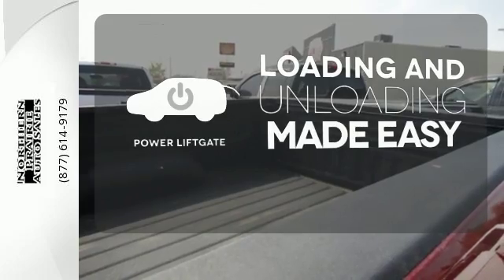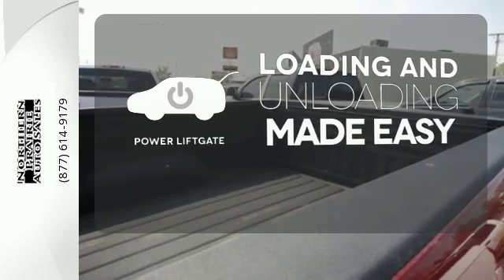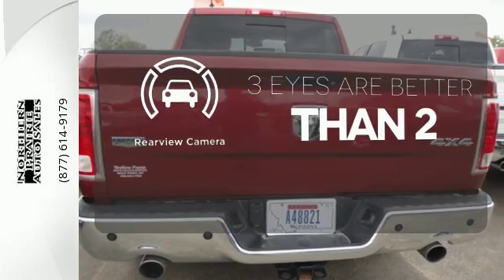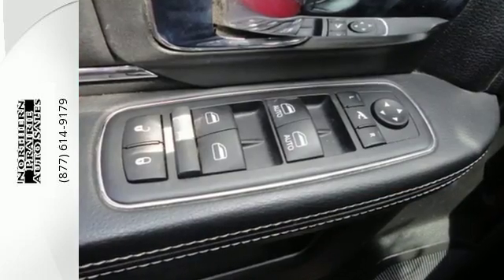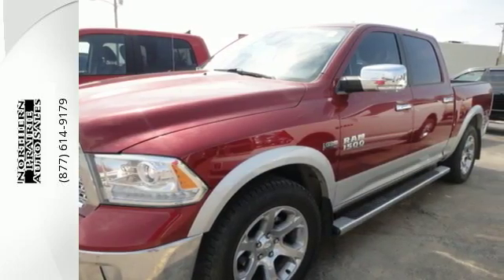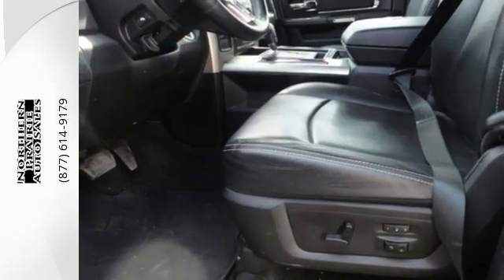Loading and unloading your vehicle just got easier with the power lift gate. The backup camera gives you a clear picture of what is behind you. Top publications called the 1500 a truck of the year for 2013, so you know it's ready to tackle every aspect of the job.